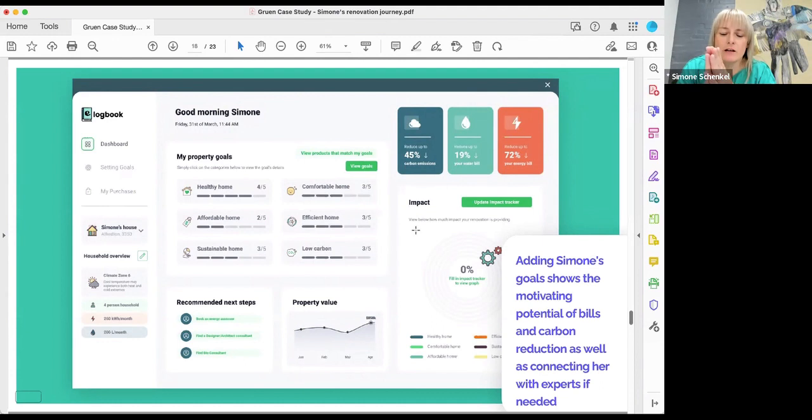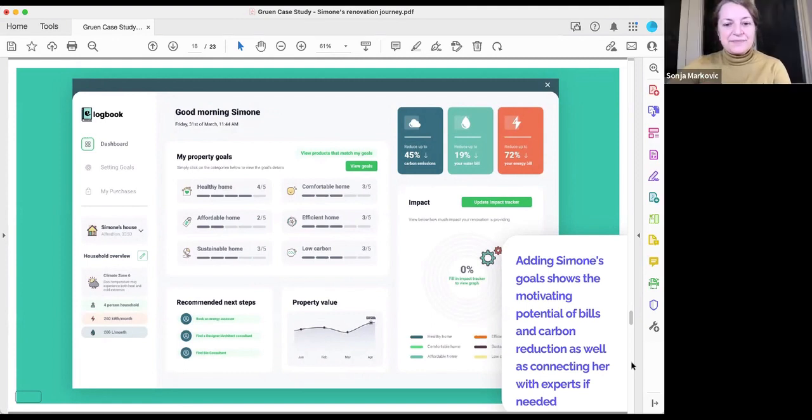A note on water saving at our place: we were in a tricky situation — it was four units with only one water meter shared between all four. If we'd installed rainwater saving, we wouldn't have fully benefited, or the benefit would have been split by four. That's why we installed water-saving fixtures and fittings everywhere but didn't invest in rainwater collection.